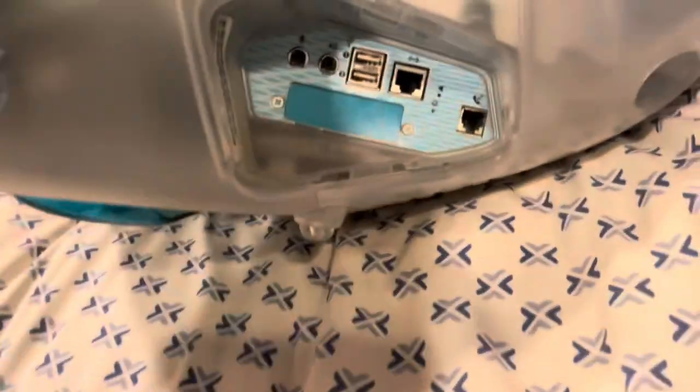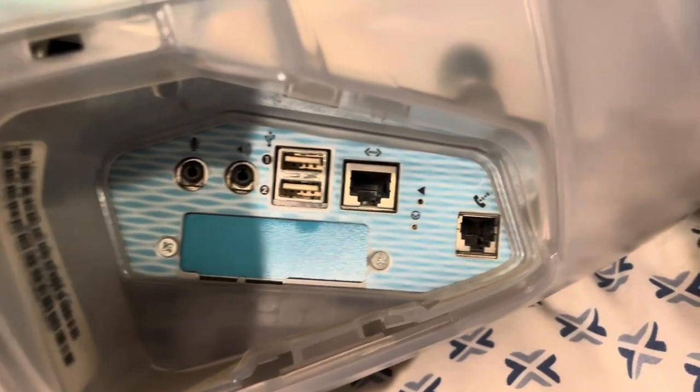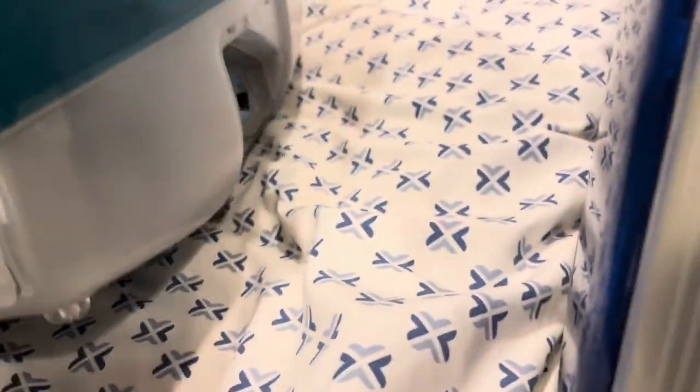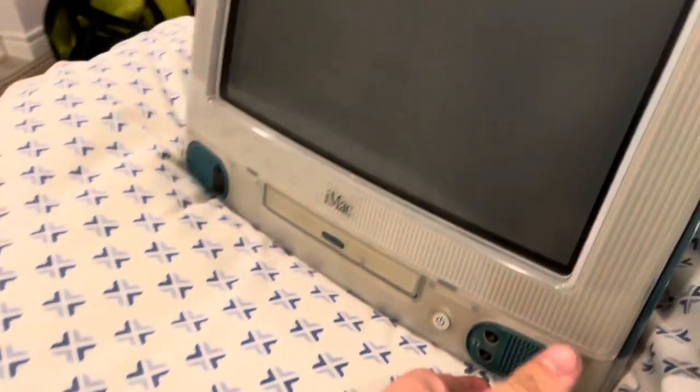The tray-load standard came with, I think, 32 MB of RAM, but it might have been 64. It did come with an expandable slot, but I think it was the Rev C models — or maybe Rev B — where they removed that. So that expandable slot was never officially supported, which is frustrating.